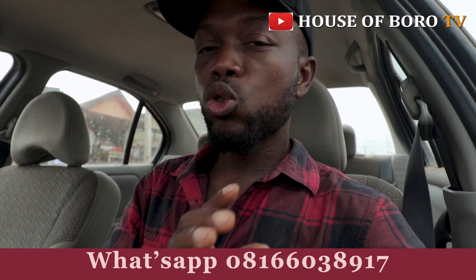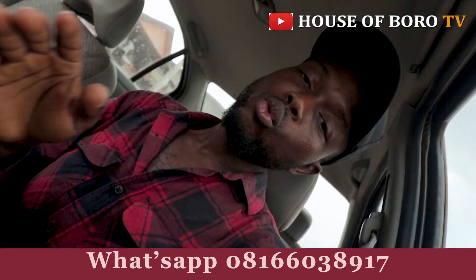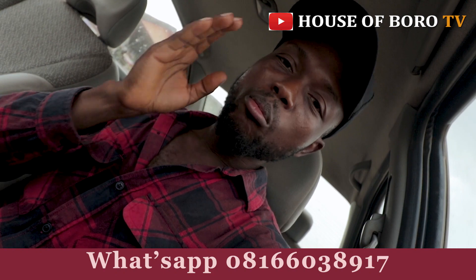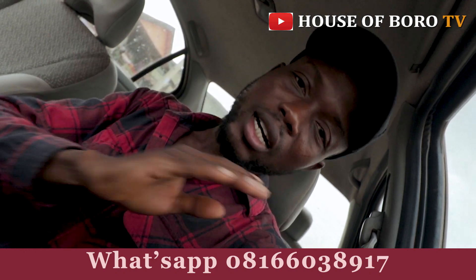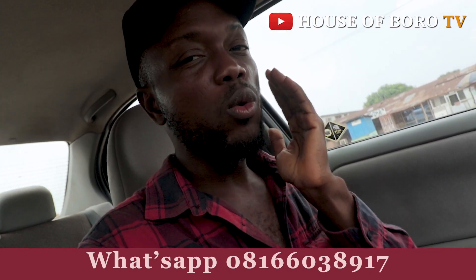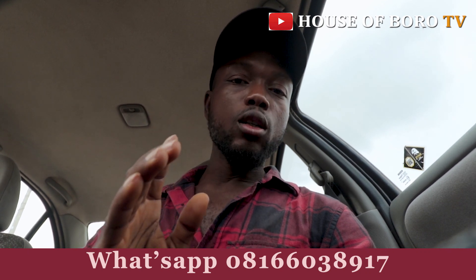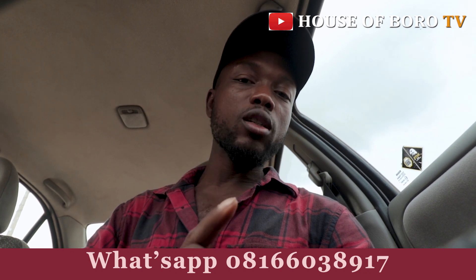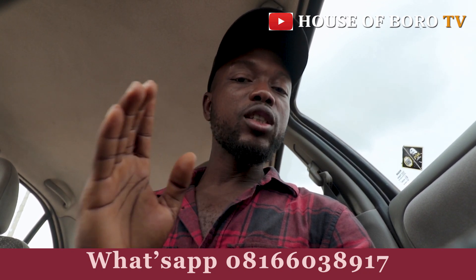Do you need a professional videographer and photographer to document your events? Colors of the Road TV — we cover wedding ceremonies, birthday parties, housewarmings, get-togethers, burial ceremonies, any kind of ceremony you can think of. We have high-quality cameras and professional handlers. Maybe you're not attending the event but you want to watch it live on your TV screen in full HD with your family and loved ones.